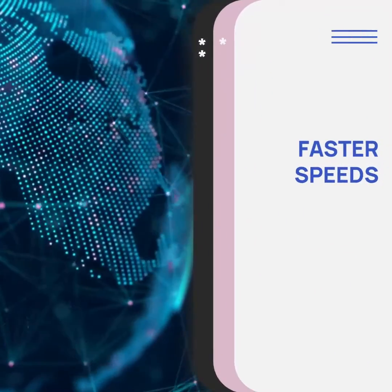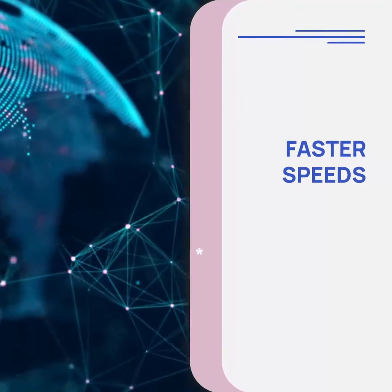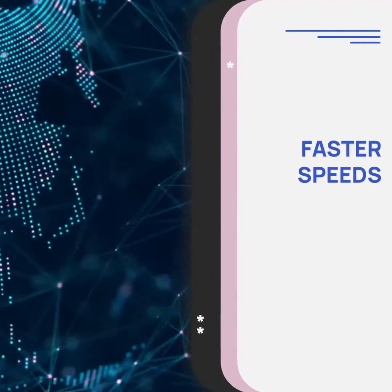Experience faster speeds with DDR4/DDR5 RAM. It allows for quicker data transfer, enabling seamless multitasking and smoother performance.